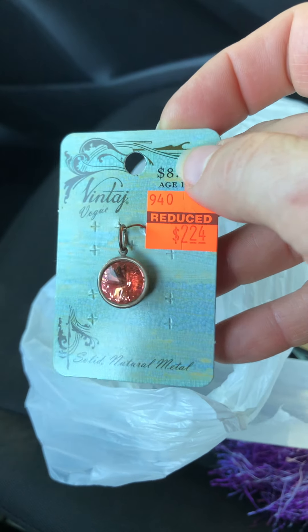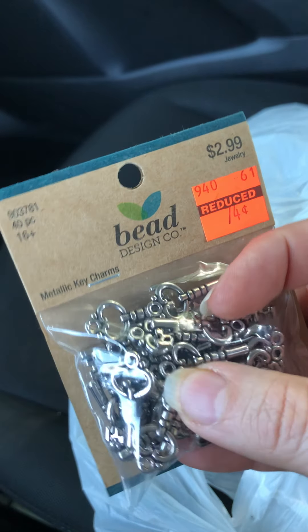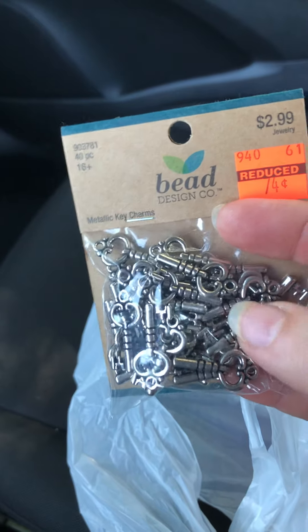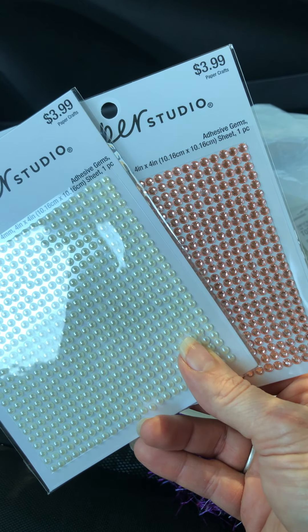I got a bunch of clearance stuff. I got this beautiful charm for $2.24 — a little more than I was thinking I'd pay for it, but it's different and I really like it. And I got these little keys — these were 75 cents for the pack. There's 40 pieces in there, these are plastic. I think they'll be really cute for snippet rolls and for charms for dangles and such. I got two of these — a pink or peach one and an off-white. These were 50% off — all the Paper Studio stuff was 50% off.